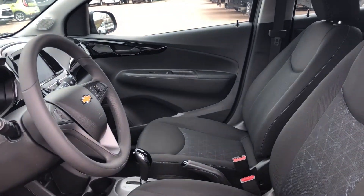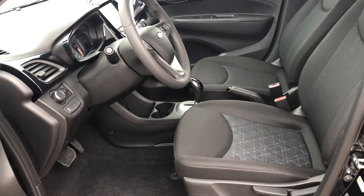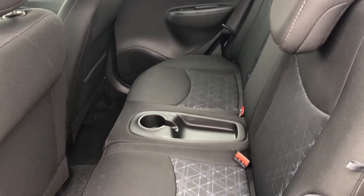The jet black and dark Anderson silver metallic interior has seating for up to four, with high back bucket seats in front and a 60-40 folding bench with center console in the rear.